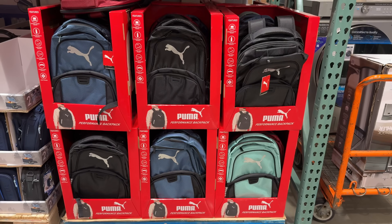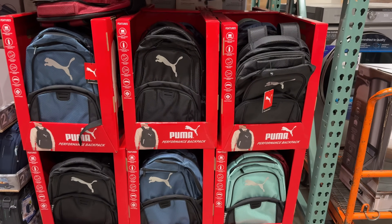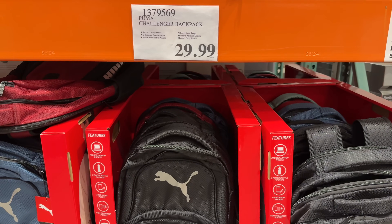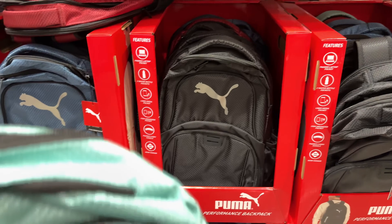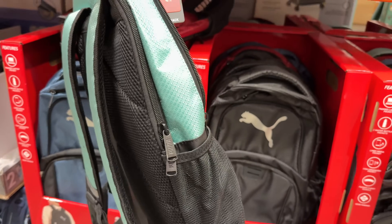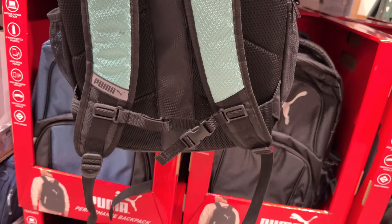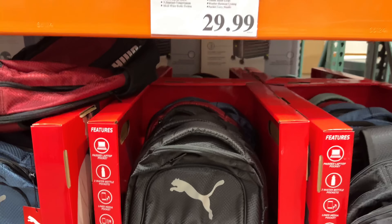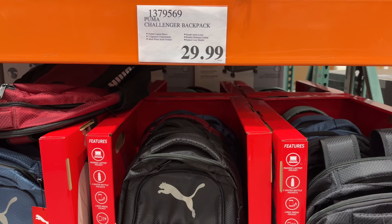Yes, kids just started their summer break but Costco is always ahead of the game, so why not get a head start on school supply shopping for next year. You can't beat this quality Puma Challenger backpack for $30. It has a weather-resistant coating, padded laptop sleeve, three zipper compartments, and mesh pockets. It comes in a variety of colors; I personally really like the red one.